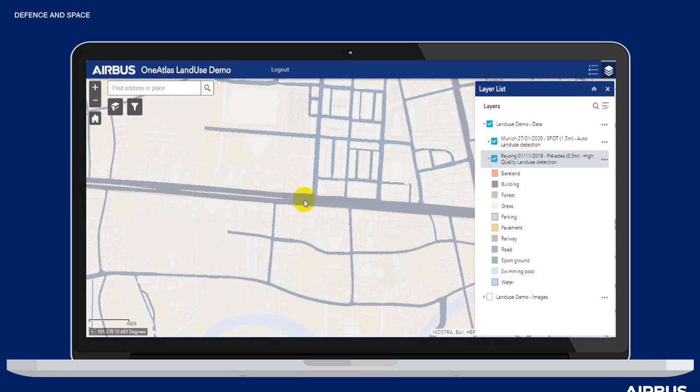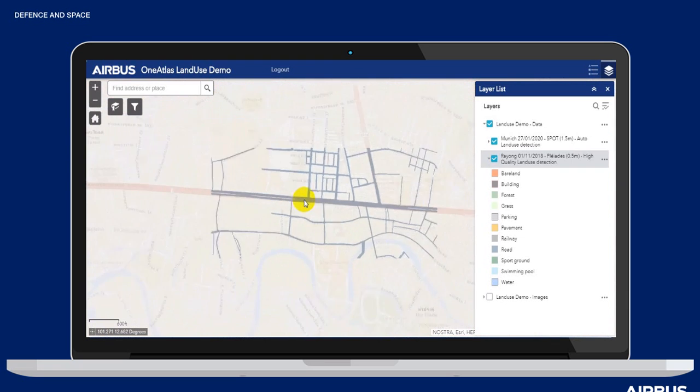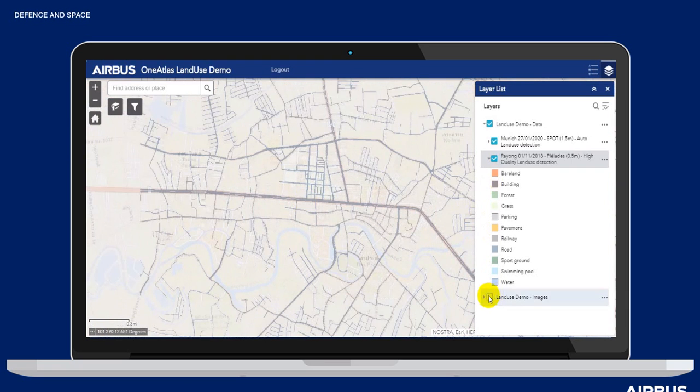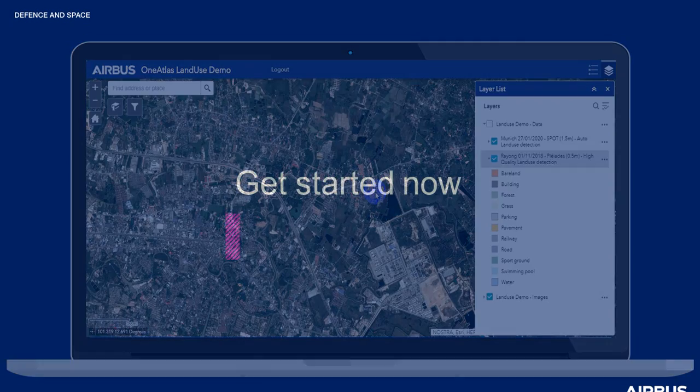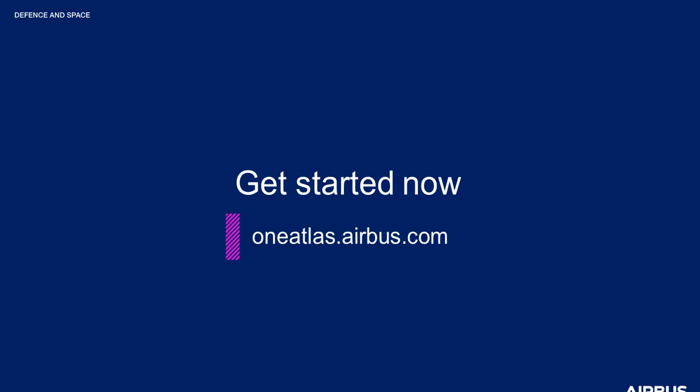Roads are also available as a single layer, and of course you can request building footprints and roads to be purchased together based on your specific needs. If you're interested in this product, it's available to purchase today in OneAtlas. Get started at oneatlas.airbus.com. Thanks for listening!